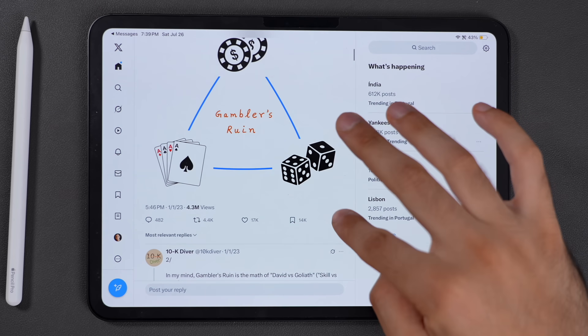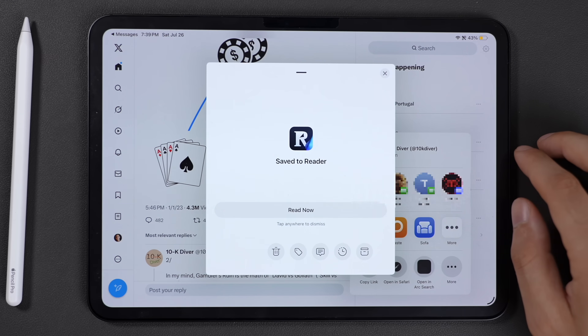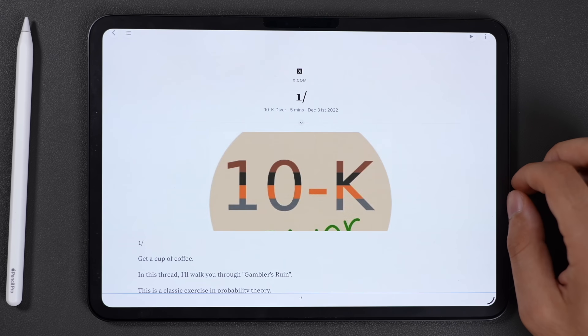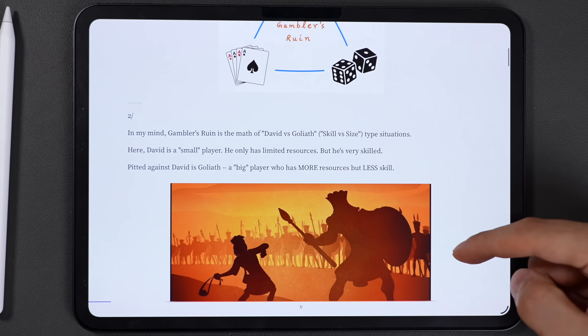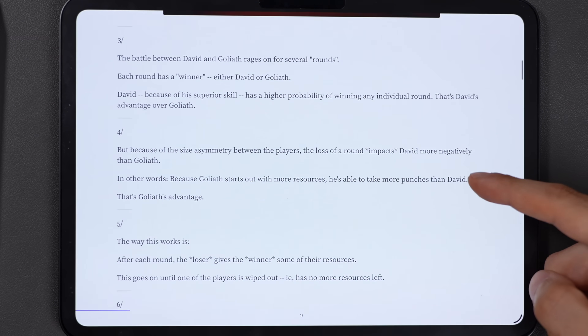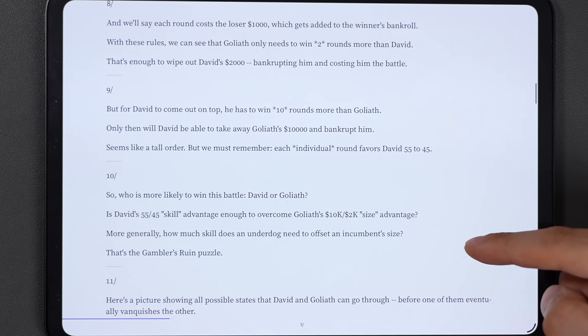I also hate reading those long Twitter threads on my phone, so I just send them to my Reader inbox where they are clean, easy to read, and highlightable. I've been using and talking about Reader ever since it launched and not a day goes by that I don't open it. If you want to try it, there's a link in the description that gets you 60 days of free trial instead of 30.